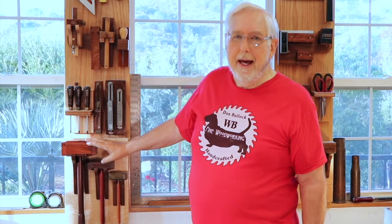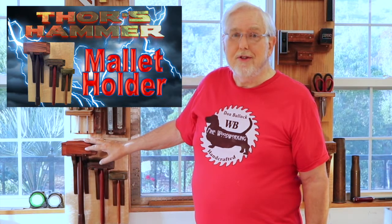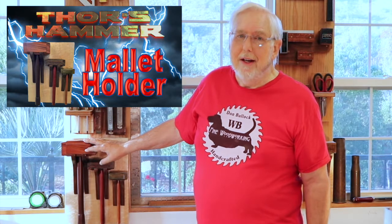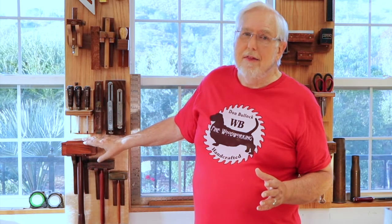This video is also delayed at least a day because yesterday I spent most of the day publishing the video on my Thor's hammer mallet holder. I hope you get a chance to see that — it's already received some good comments and I greatly appreciate that. As James Wright on his Wood by Wright program pointed out, a woodworker can't have enough mallets. These Thor's mallets have come in really handy and I greatly thank James and his family for sending those to me.